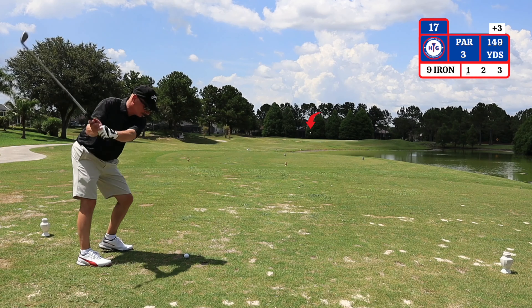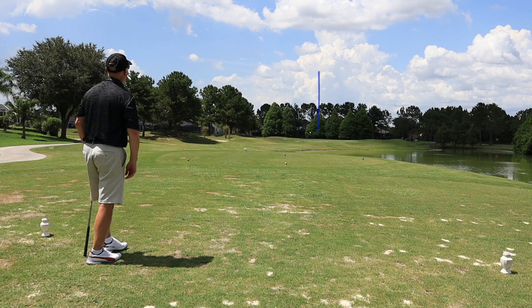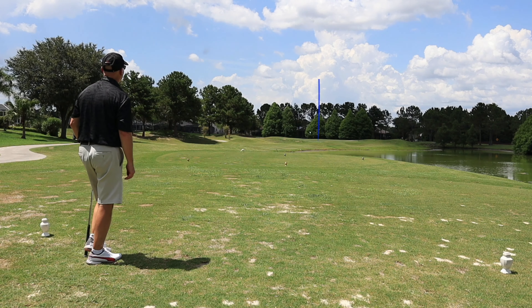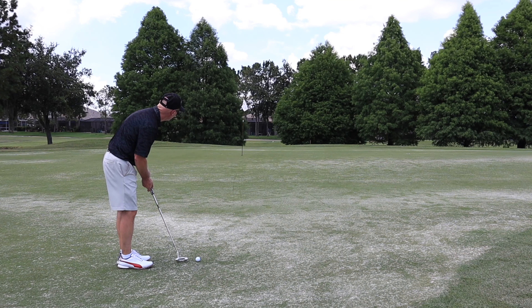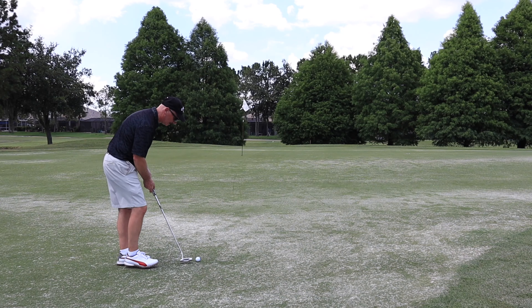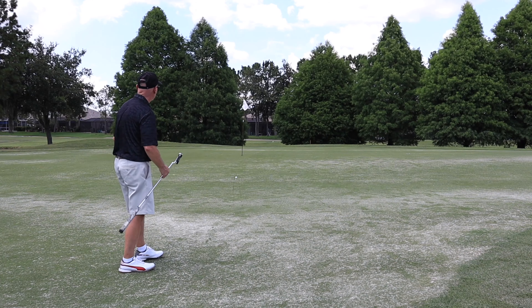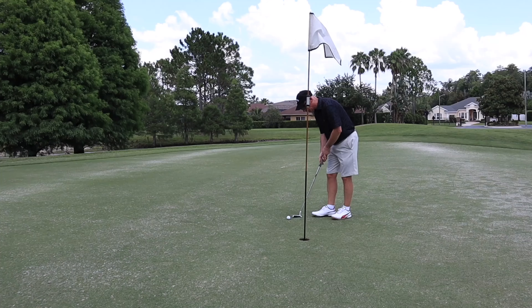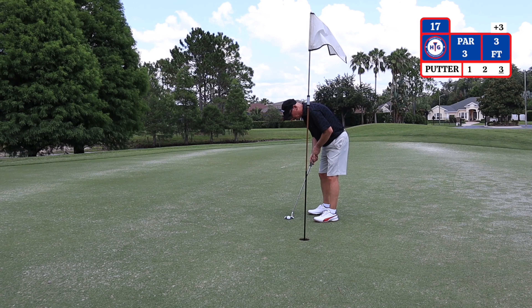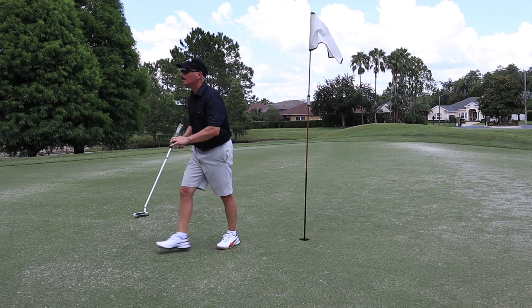The 17th hole is a par 3 playing 149 yards from the GPS. You do have to carry the water here, and there is a false front on the front of the green. I have a 34-foot putt left for par on 17. That is a par — on to 18 and the final hole.